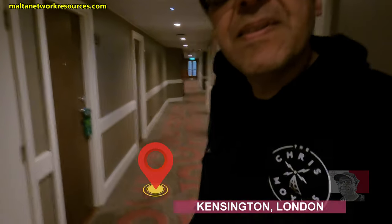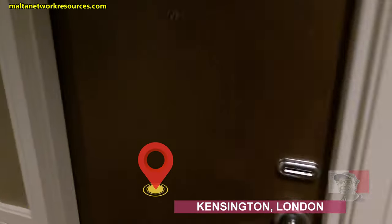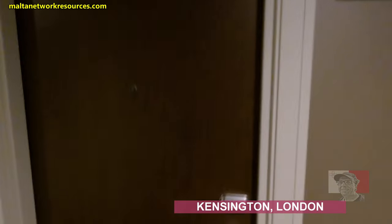I have the key, let's go and open the room. That's my room.